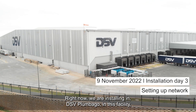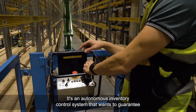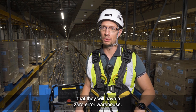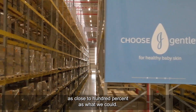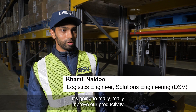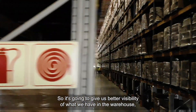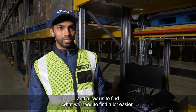Right now we are installing in DSV Plumbago, in this facility, our inventory system. It's an autonomous inventory control system that wants to guarantee to our customers, in this case DSV, that they will have a zero-error warehouse. We embarked on a mission to get our stock accuracy as close to 100% as we could. We also wanted to save time and create efficiency in the warehouse. It's going to really improve our productivity using the drones to count our stock, and give us better visibility of what we have.